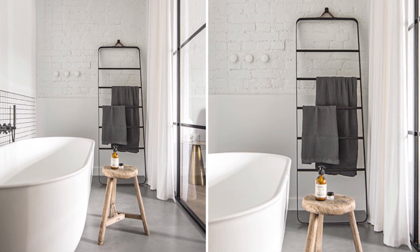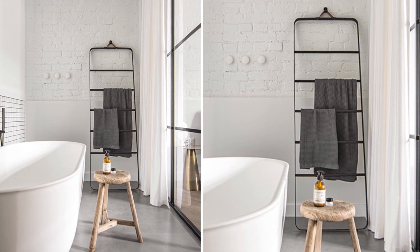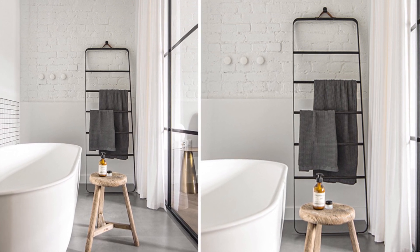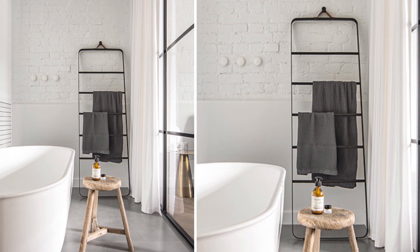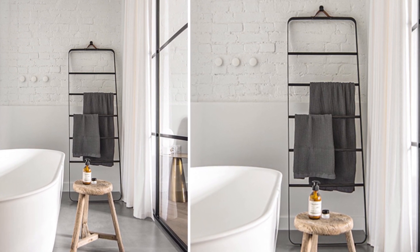This tiny bathroom provides anything we need to take a bath. There is a comfy white bathtub that makes us feel like we are in a spa room. It has a wooden stool that gives a rustic touch to this minimalist modern decor. The black towel storage stands against the wall without disturbing other elements.